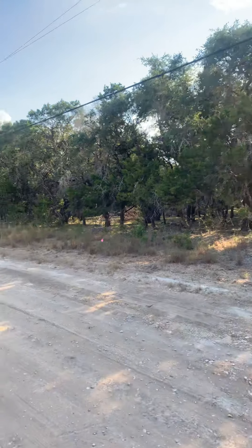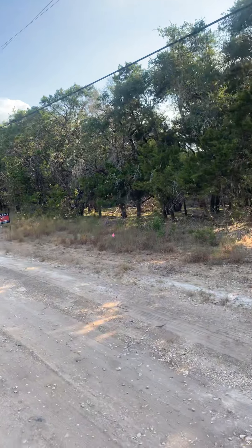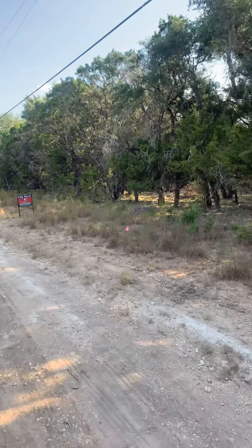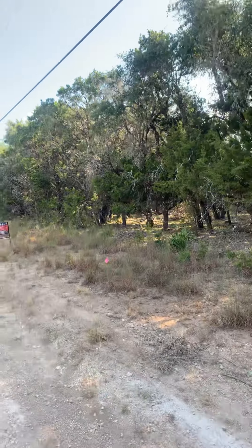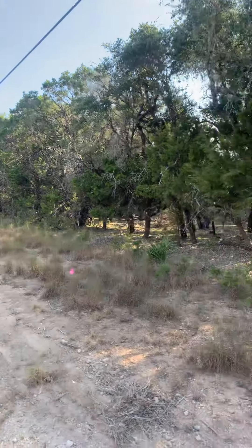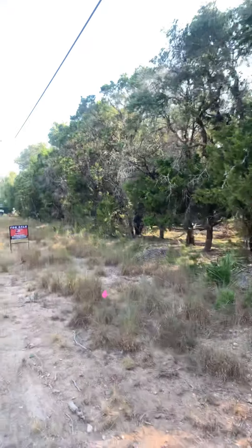We're at Cedar Hill Road — it's about 0.28 acres in Bandera, Texas. I tried to flag the corners as best I could with GPS coordinates and measurements, but it's just going to give you kind of an approximate.